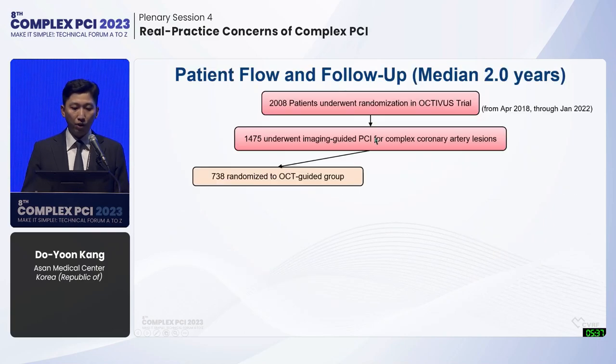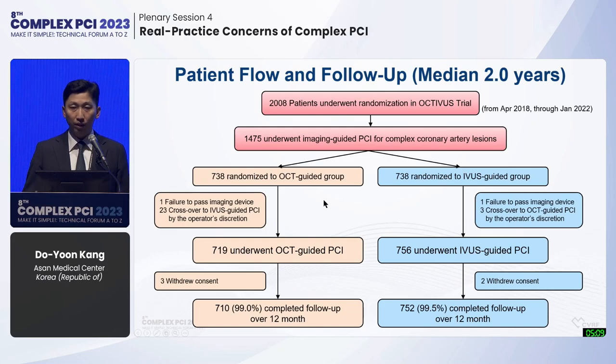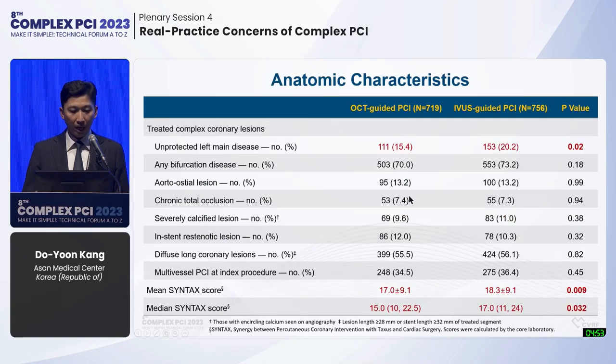Among 2,008 patients, 1,475 underwent imaging-guided PCI for complex coronary regions. Among randomized patients, 719 underwent OCT-guided PCI and 756 underwent IVUS-guided PCI, with more crossover from OCT to IVUS in complex regions. Over 99% underwent more than 12 months of follow-up. Mean age was about 65, female sex about 21%. Previous PCI history was more common in the OCT-guided group, unprotected left main was more prevalent in the IVUS-guided group, and mean SYNTAX score was higher in the IVUS-guided group.